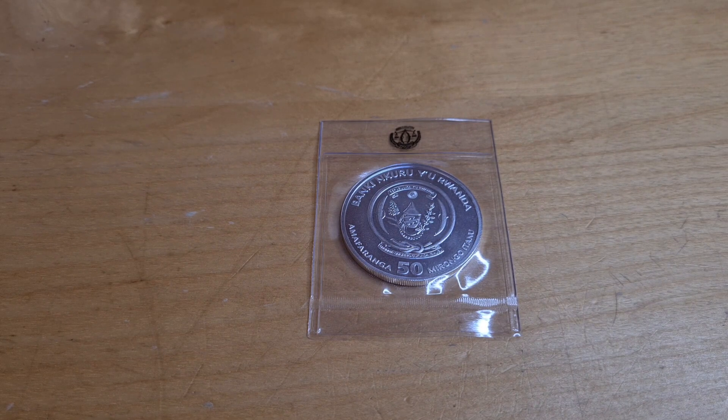Before I begin, I want to say that the Silver Trader is getting more of the Birds of Paradise in, as well as the Swan. So if you thought you missed out or haven't received one, fear not — he will be getting them back in. He has more shipments on the way, so check his website around next week.